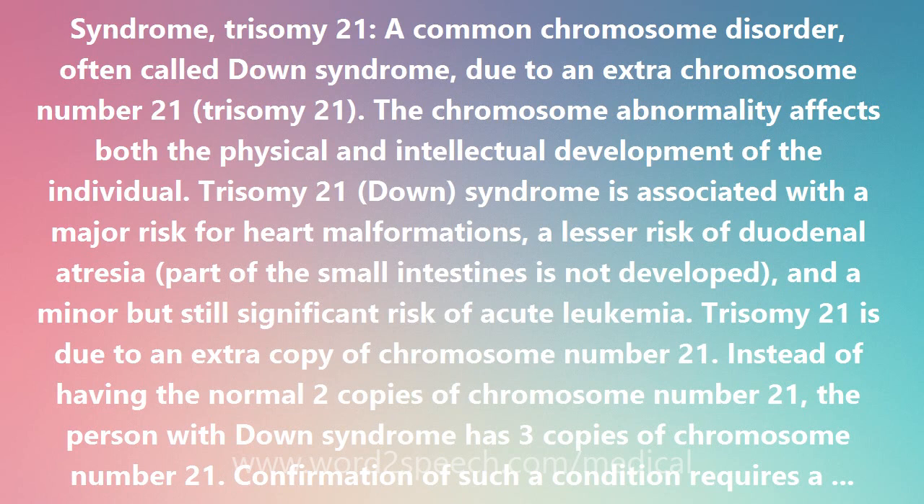The evaluation of the Down syndrome baby and the family by a medical geneticist is often useful. In Down syndrome there are certain characteristic features in the appearance, which may individually be quite subtle but together permit a clinical diagnosis of Down syndrome to be made at birth.